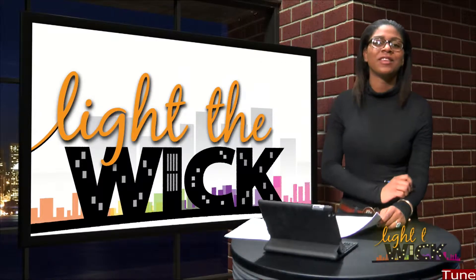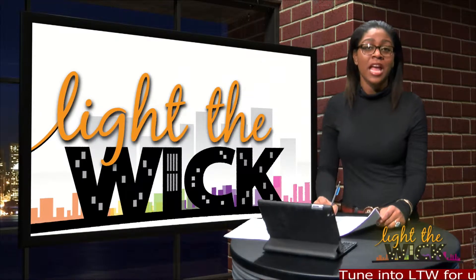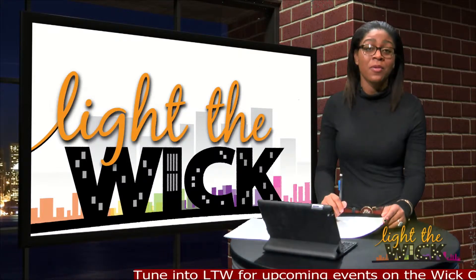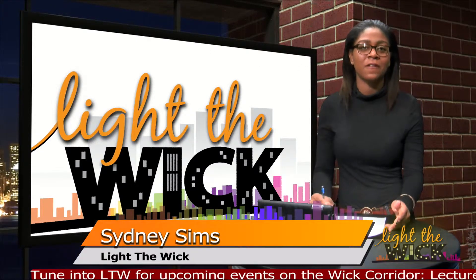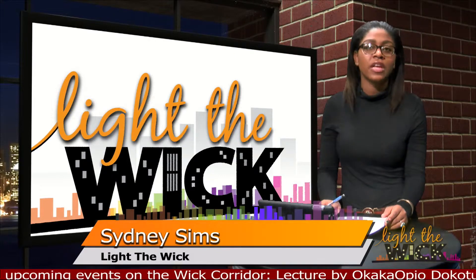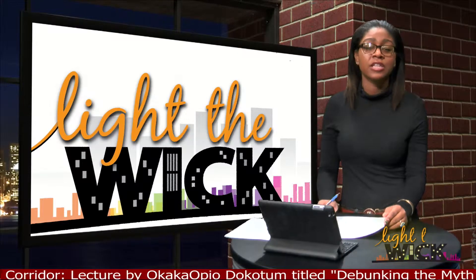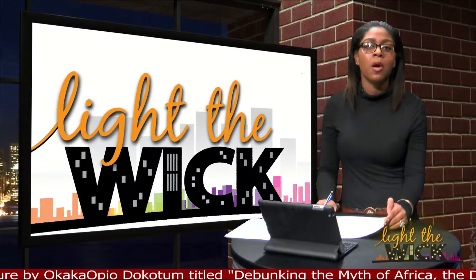Welcome to a new season of Light the Wick. I'm your host Sydney Sims. Here at Light the Wick we highlight the arts and happenings along the Wick corridor. We have a few new exciting series including Food on Federal, where we'll take you inside the local eatery to see what's cooking, and then we'll take you an inside look at the history of the valley in our new series Moments in Mahoning.